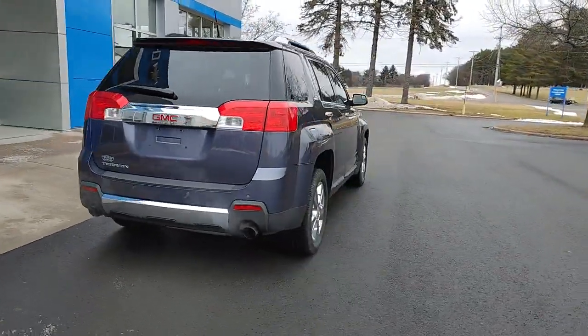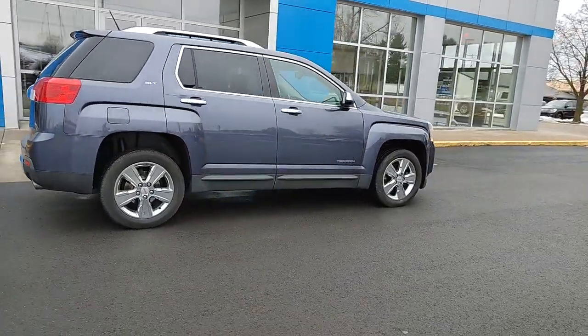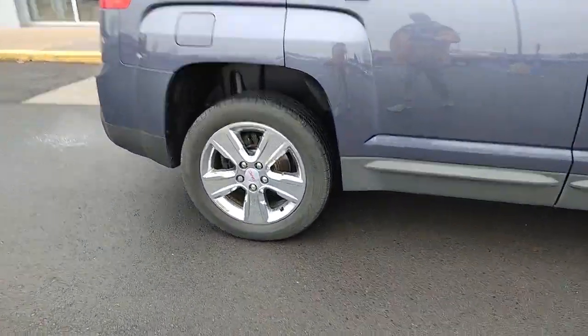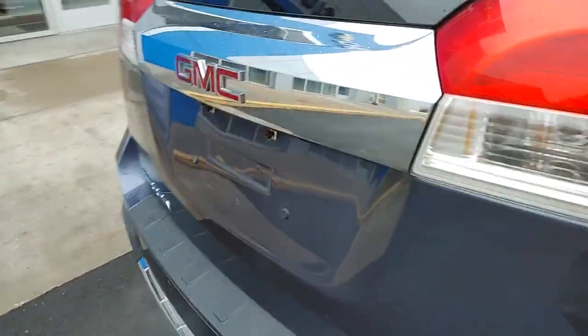These are just some of the great options this vehicle comes with: navigation system, sun/moonroof, keyless entry, backup camera, heated mirrors, V6 cylinder engine, fog lamps, premium sound system, lane keeping assist, remote engine start.